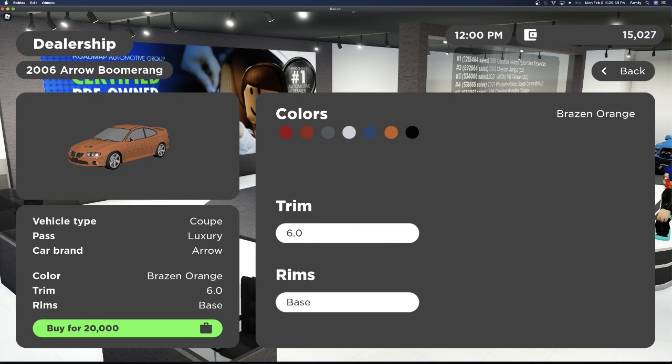The new cars they have include the 2006 Euro Boomerang. It has one trim and one rim option for $20,000.